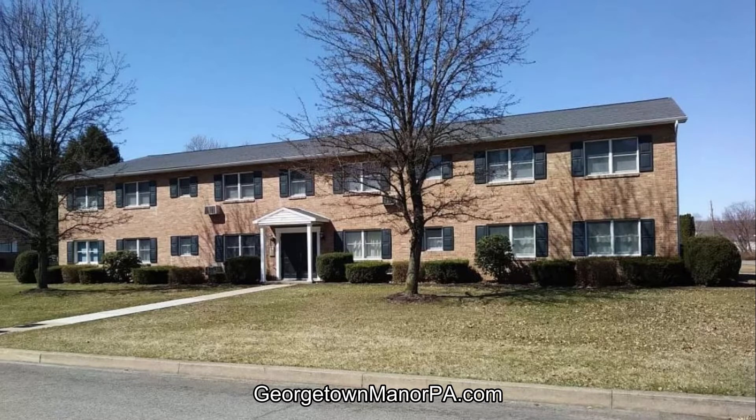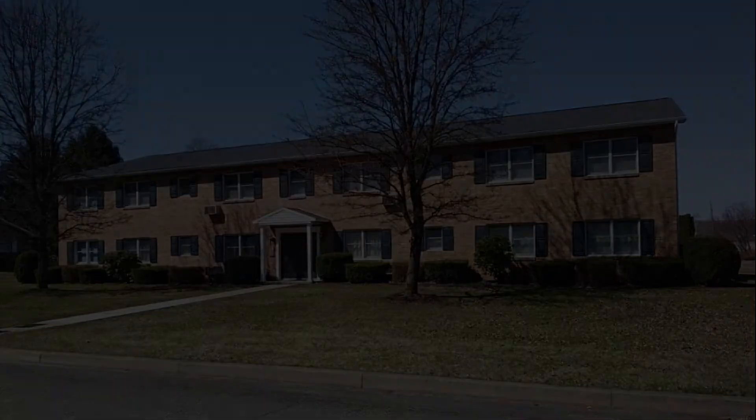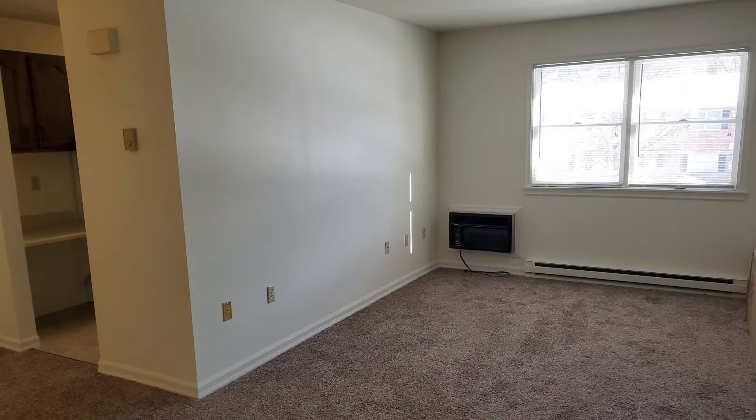Welcome to Georgetown Manor PA, located in South Williamsport, Pennsylvania. We have premium quality two-bedroom apartments for rent. I'd love to show you all of what we have to offer here. Today we're visiting a newly renovated second floor unit at 475 East Fifth Ave.